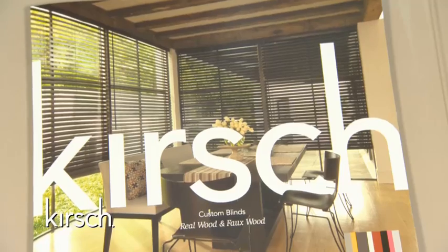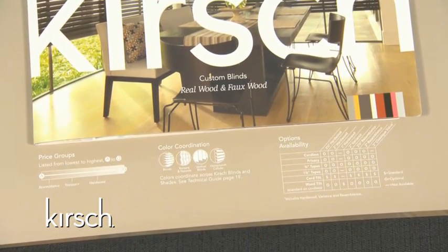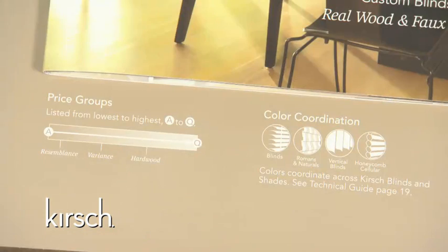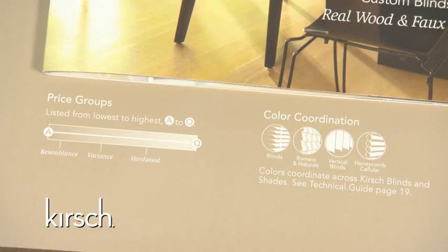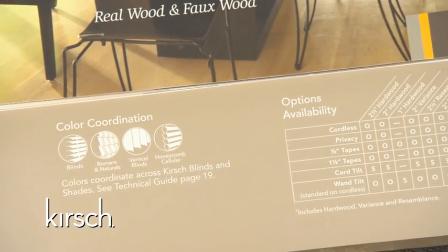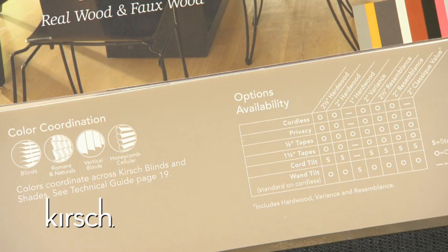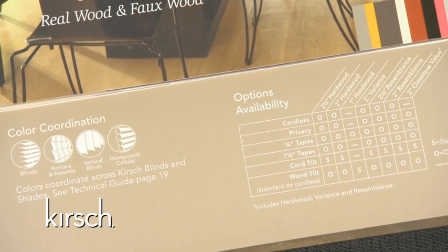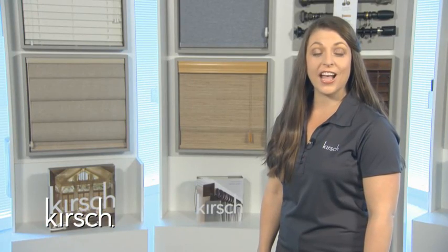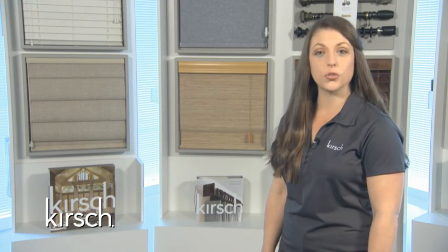Below the inspiration guide you will see key program icons that give consumers and designers a quick look at price groups, color coordination, and option availability. These icons make selling the Kirsch custom wood blind program easy and without the need of a supplemental MSRP. Now let's take a closer look at the rest of the Kirsch wood book.